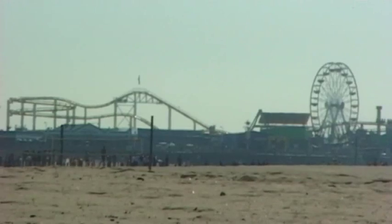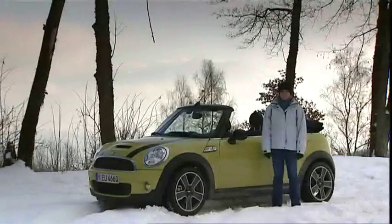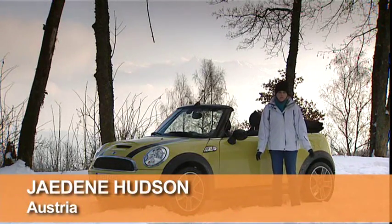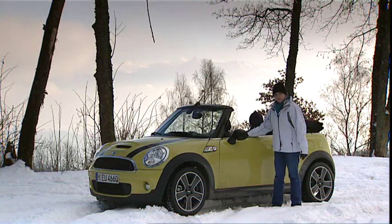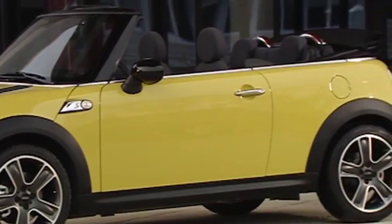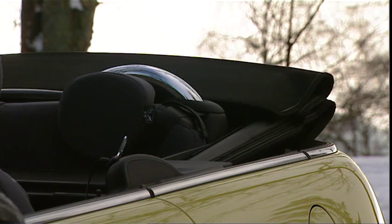When you think convertibles, you think sun, surf and sand. So why then am I standing here in one of the coldest countries in the middle of winter to drive Mini's all-new drop tops? Well, Mini doesn't want people to pigeonhole its new convertible as a car only to be driven with the top down in summer.